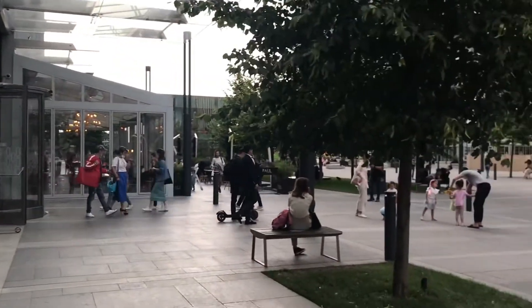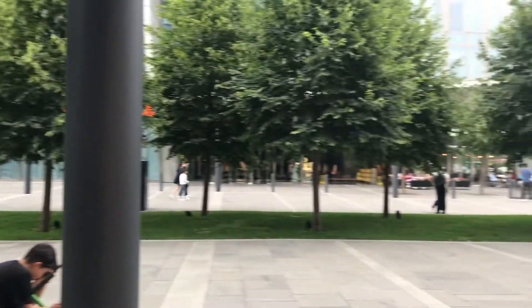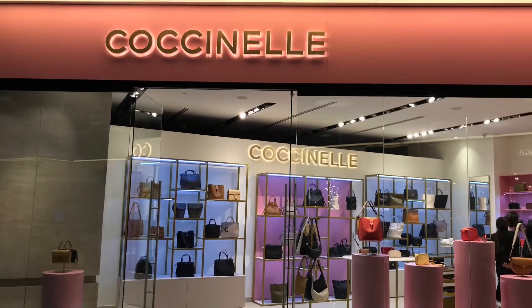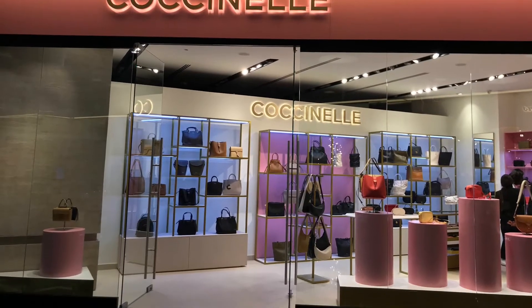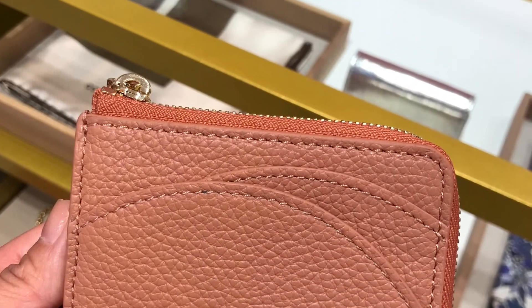Hey everyone, today I'm going to the newly opened Cochinelle boutique in the local shopping mall. Wow, I already love that display at the boutique! What are your thoughts on this cute card holder?